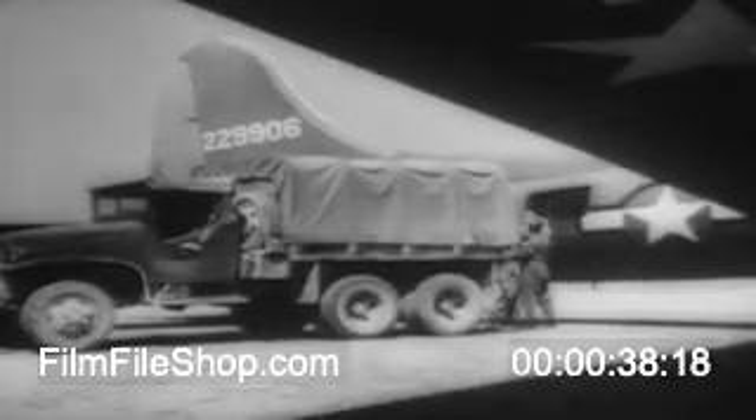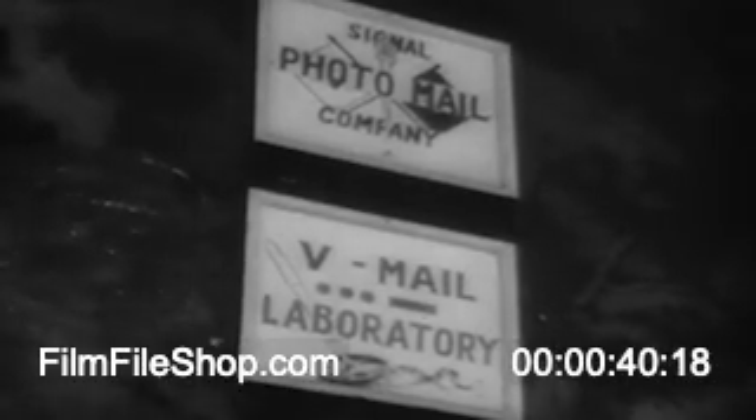This plane is landing in Italy. Each bag of mail it carries contains 136,000 letters. Back in America, each letter was reduced to a tiny strip of film.